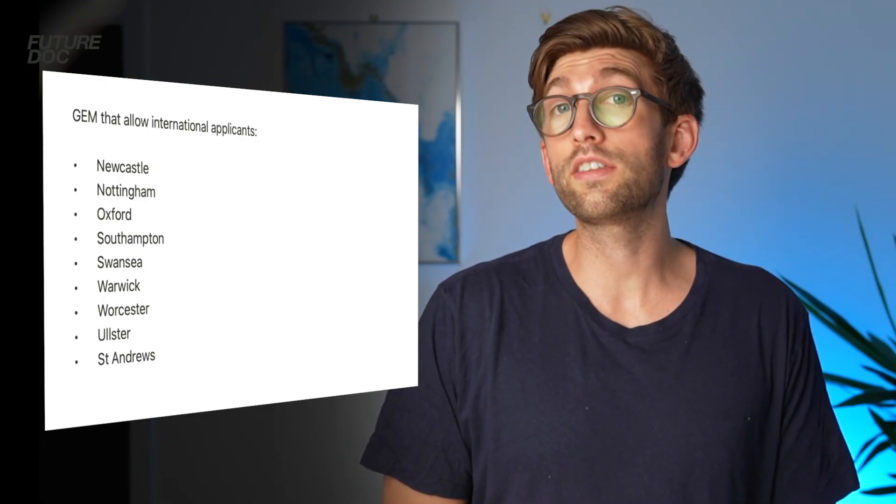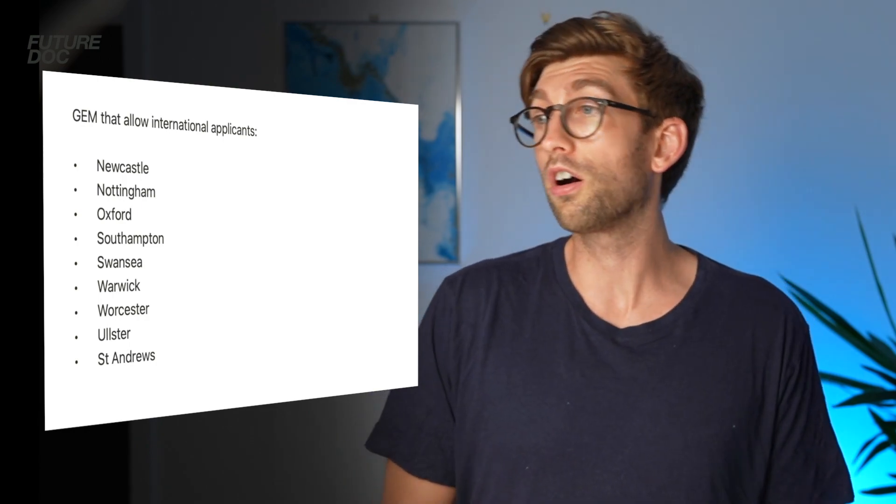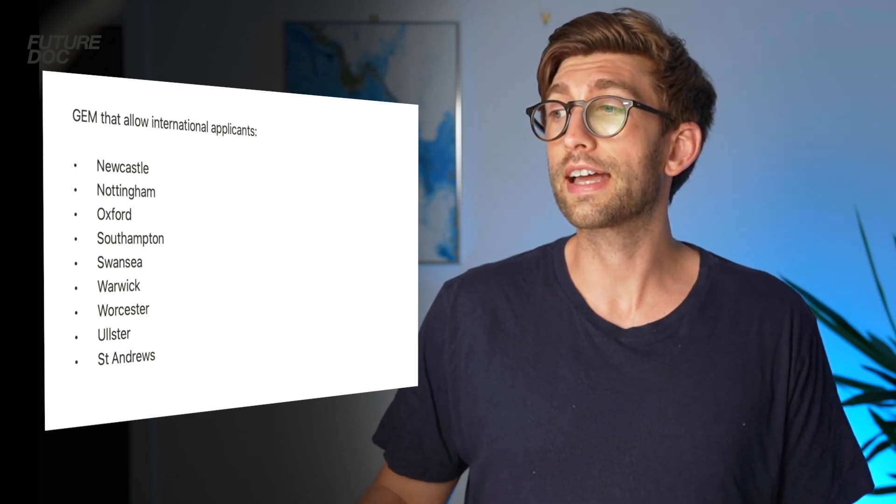The other universities that state they do take international students for their graduate entry medicine course are Newcastle, Nottingham, Oxford, Southampton, Swansea, Warwick, Worcester, Ulster, and St Andrews.